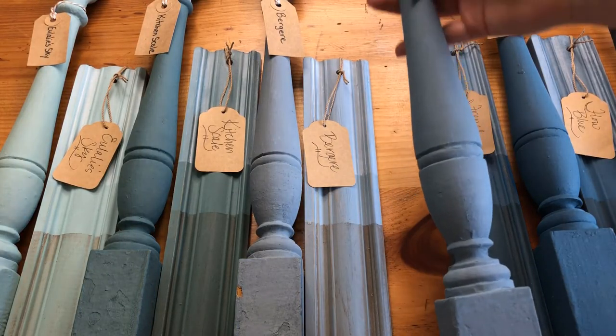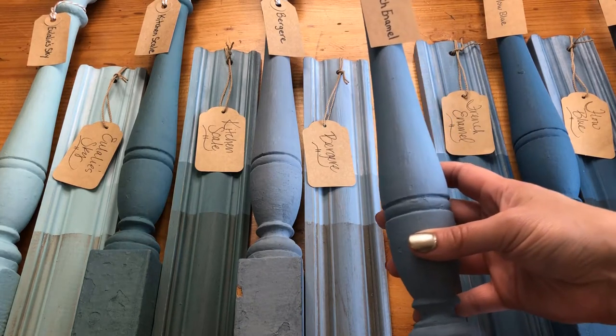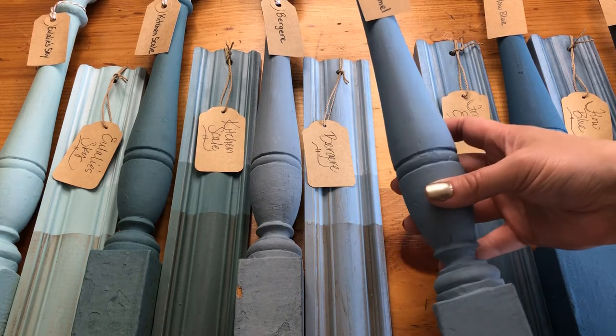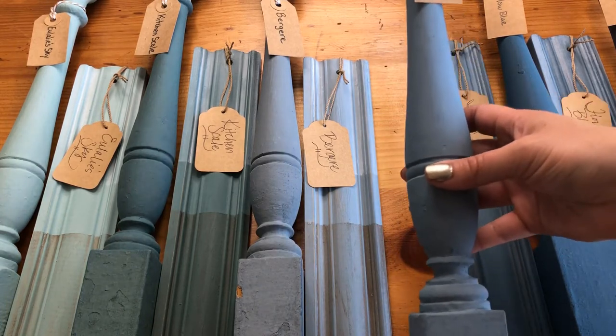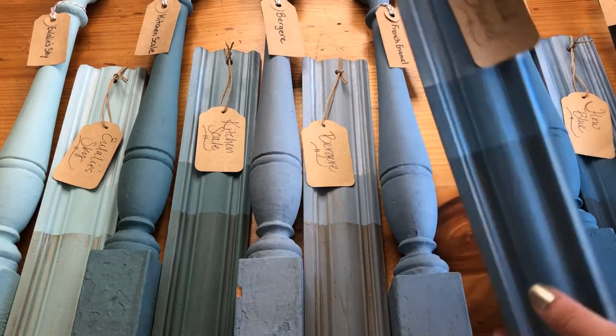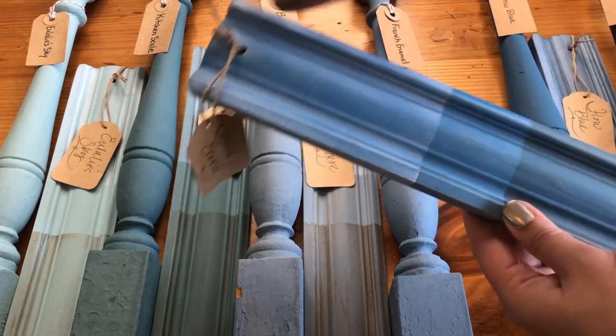Here is French Enamel. This is, in my opinion, a fun vibrant blue. It's kind of a mid-tone — not super soft but not super deep. French Enamel was actually named after French Enamel Wear. Here you can see it with the antiquing wax, the clear wax, and the white wax.